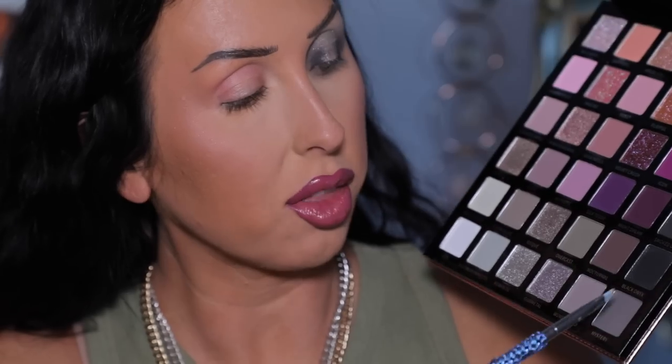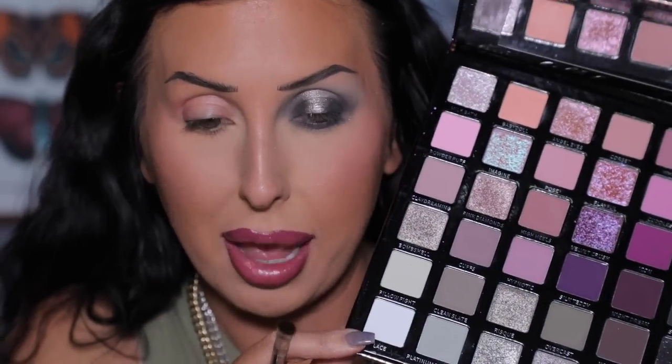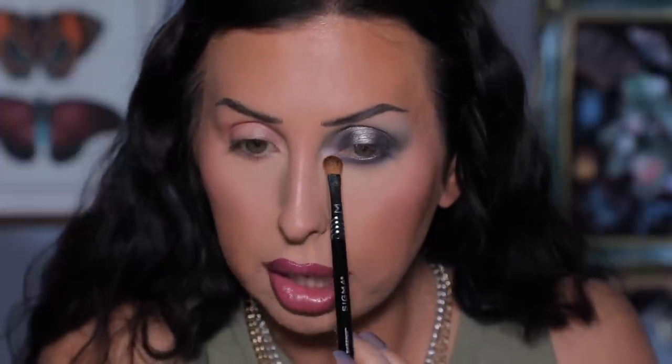Now grabbing an angled brush from Blinged Brushes and going into the shade Mystery at the bottom of the palette. I'm pressing this carefully along the lower lash line, keeping it close to the lashes. For the inner corner, I want to keep the only shimmer on this eye in the center of the lid, so I'm using the shade Lace — a matte white — on the inner corner. There's just a little fallout but this is Look 1 done.